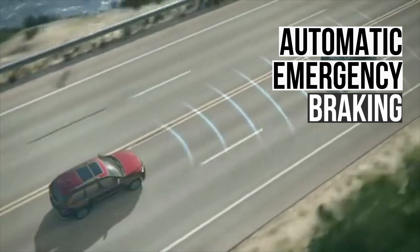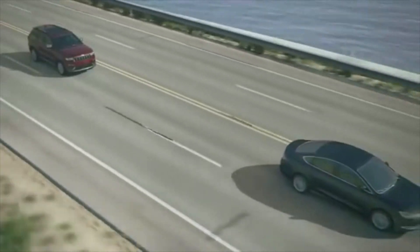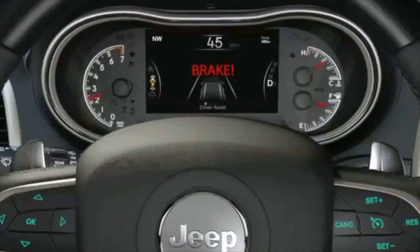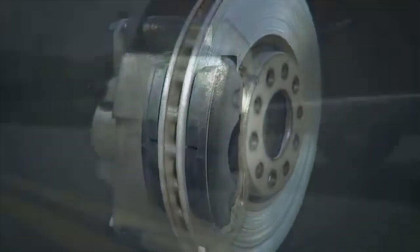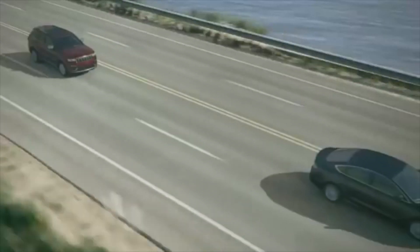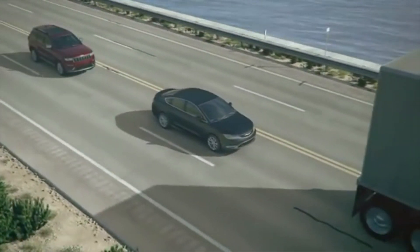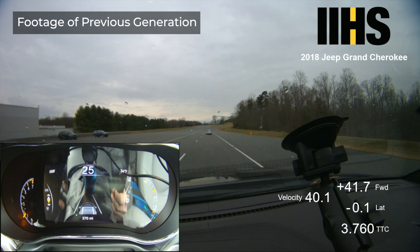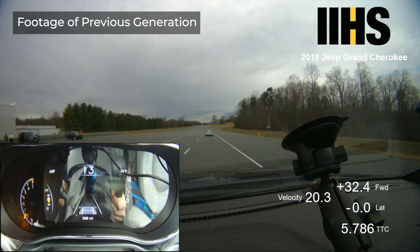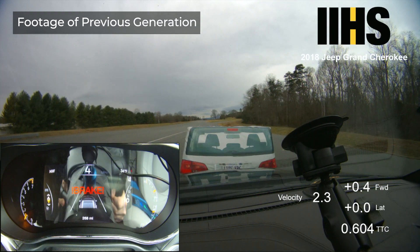The only thing better than excellent crash performance is the ability to prevent a collision altogether. To help drivers avoid a crash, an automatic emergency braking system uses cameras or sensors to detect an imminent collision and autonomously applies the brakes. The Grand Cherokee was tested in its abilities to avoid collisions with pedestrians in both day and night conditions at speeds up to 37 miles per hour. During the daytime test, the vehicle performed well and autonomously stopped or slowed significantly in most situations. The Grand Cherokee also did well in the nighttime pedestrian avoidance test, stopping or slowing significantly in most scenarios. In the 37 miles per hour test, the best response occurred when the high beams were activated.